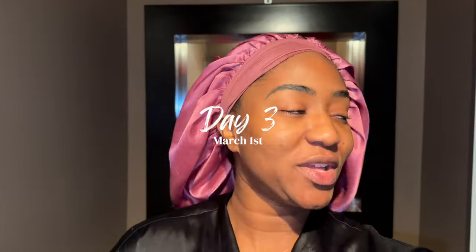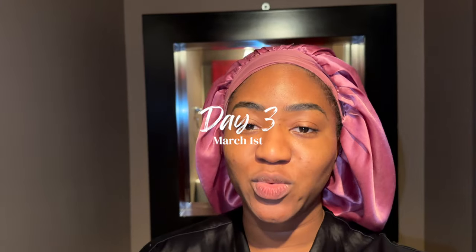It is officially that time of day again. One thing I've been missing on day one and day two was showing you the before. This is my face before — I just woke up. Let's do this.